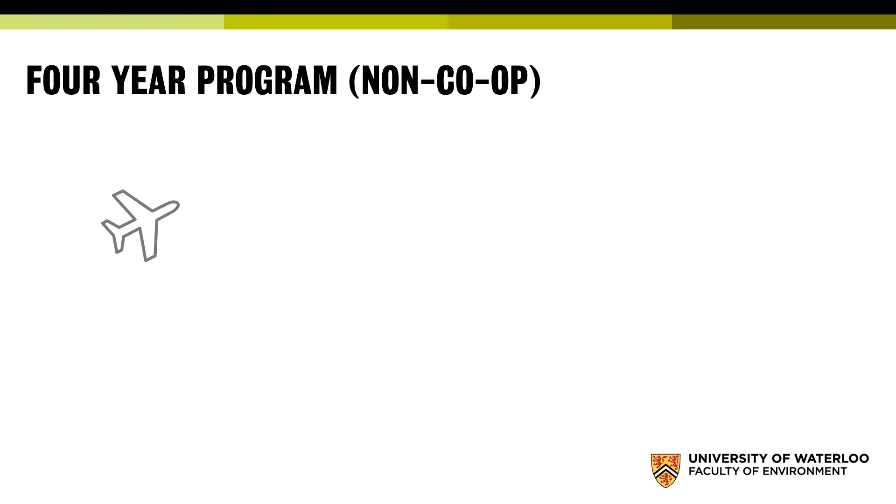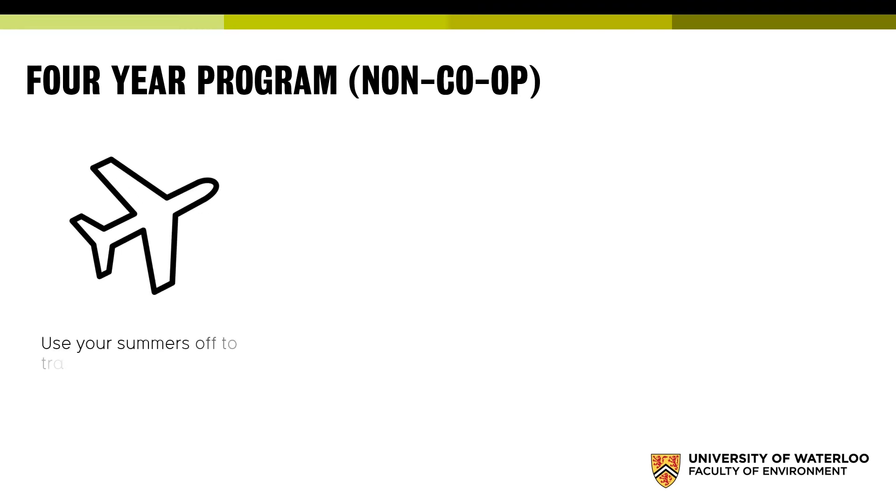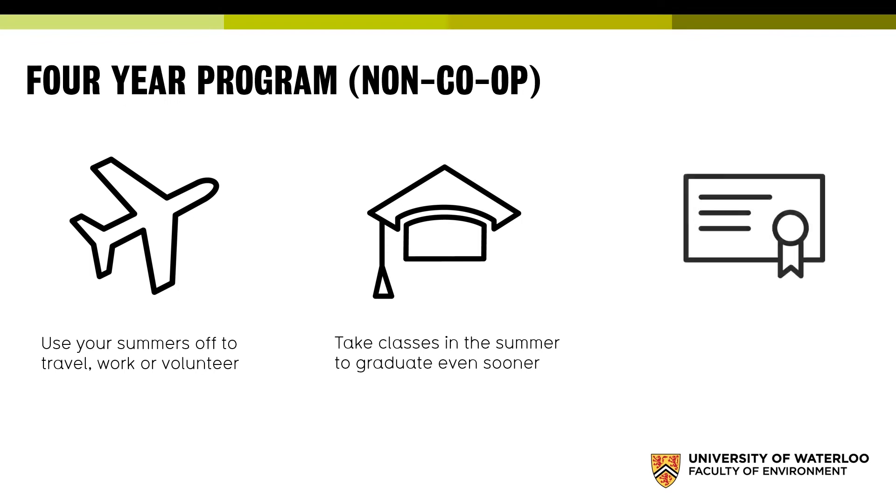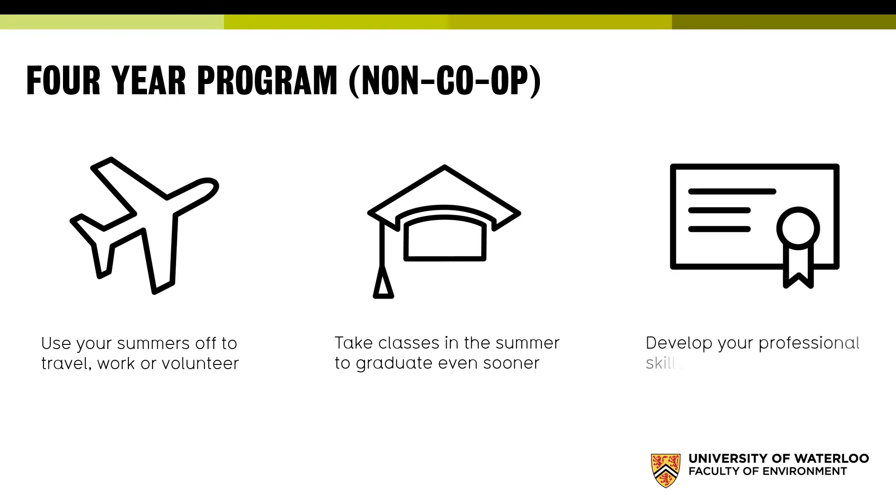If you prefer not to do co-op, you can complete your degree in four years — a more standard approach. You can use summers to travel, work, or volunteer, take summer classes to graduate sooner, and we also offer the EDGE certificate, which develops professional skills and sets you up for the workplace at the end of your four-year degree.